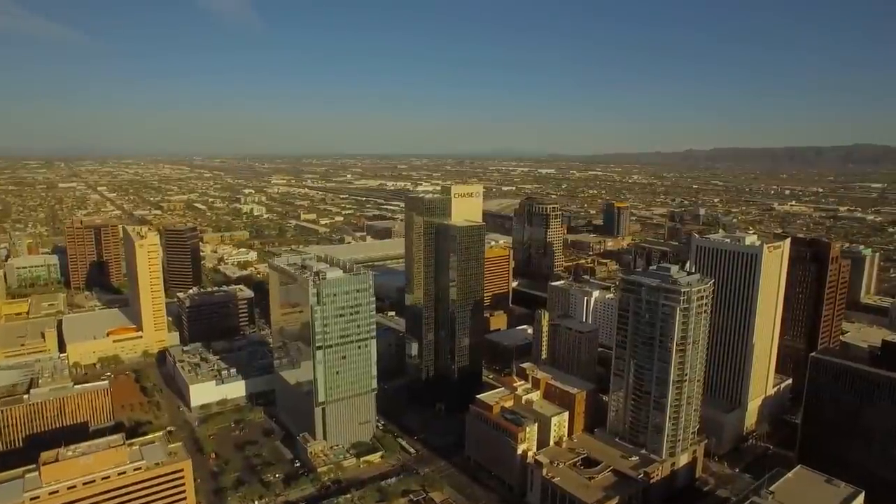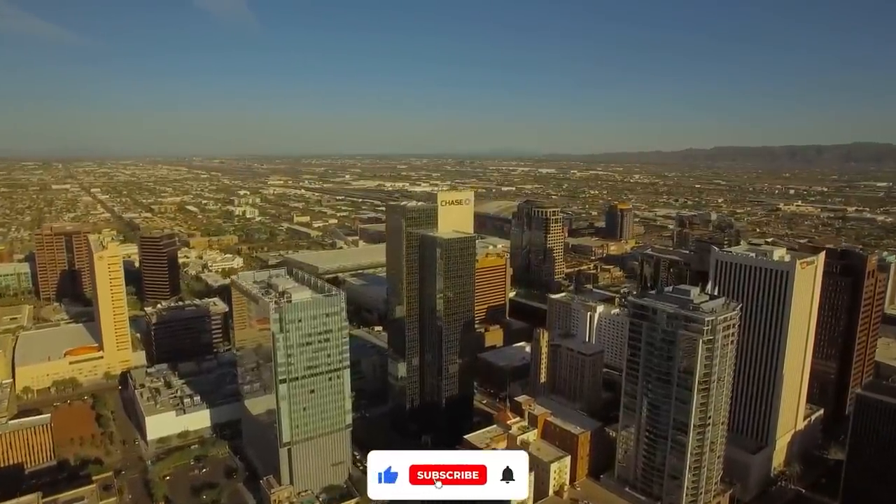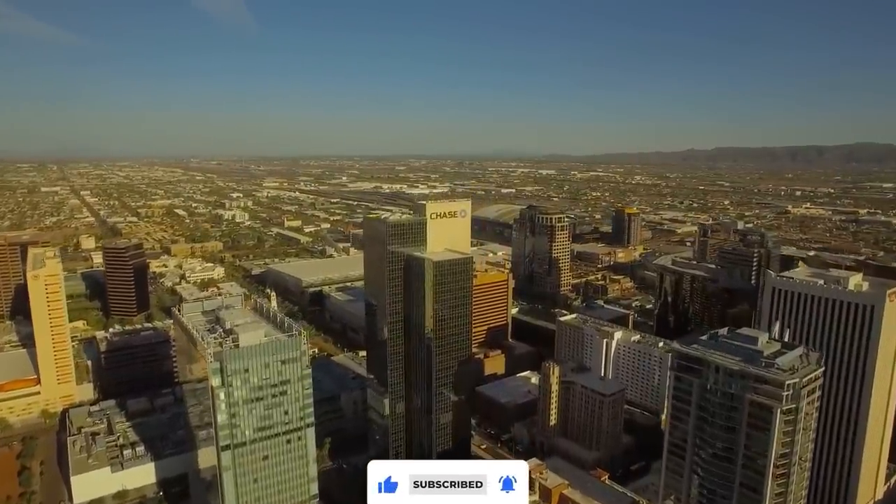So that sums up the top 18 things to do in Arizona. I hope you enjoyed. If you did, please leave a like. And if you're new here, hit that subscribe button.